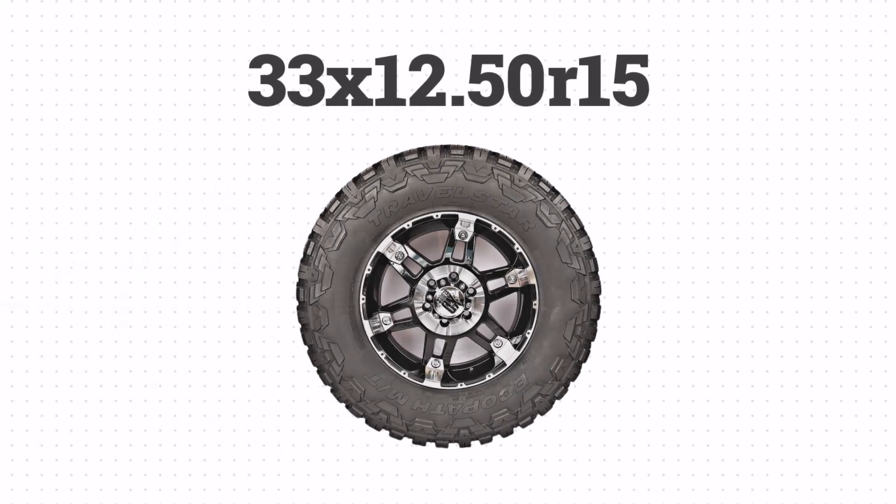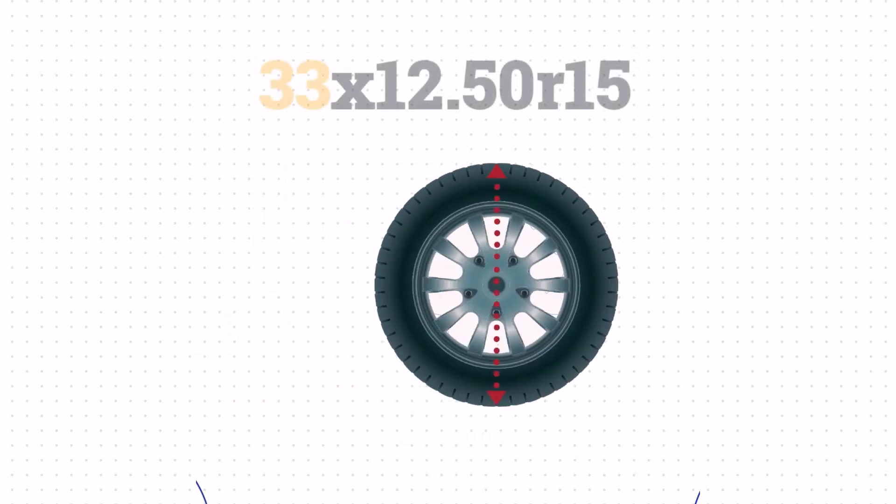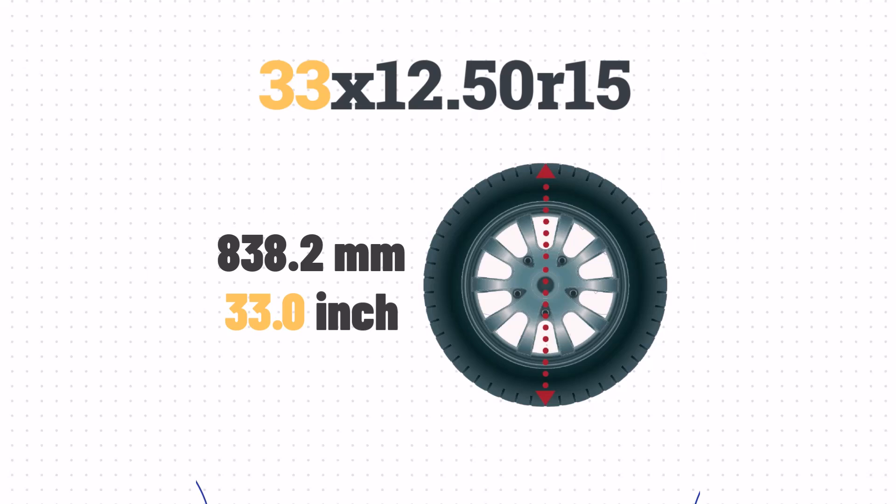Today, we'll break down how to read 33 x 12.50 R15 and find out the closest metric equivalent. First, the number 33 represents the overall diameter of the tire in inches.